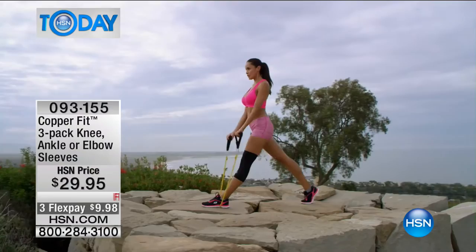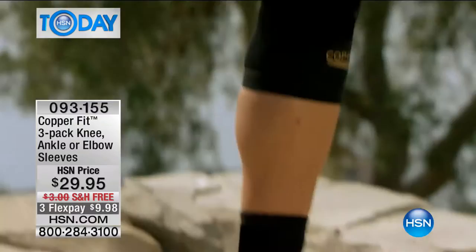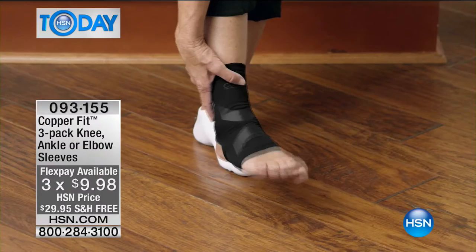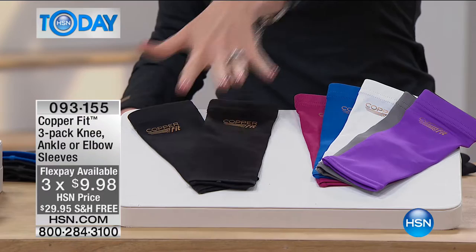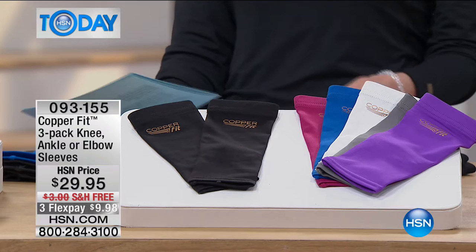Today we have a three pack of knee, ankle, or elbow sleeves — item number 093155. You just pick your size and your color. Each one comes with a fun pop color and then two black, so you're always getting two black sleeves and one fun pop color. We have small through extra large in the knee, elbow, and ankle.